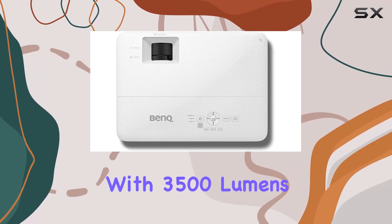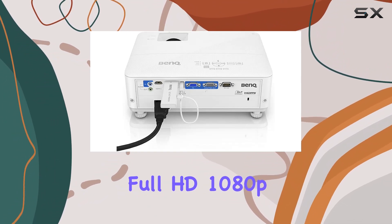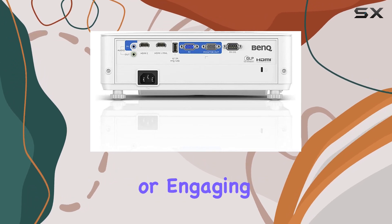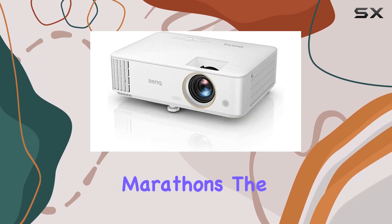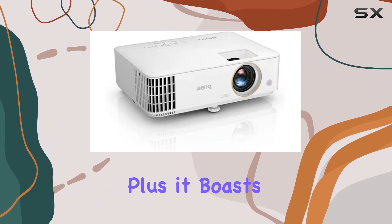Now let's talk performance. With 3500 lumens, this projector delivers a crisp full HD 1080p image even in well-lit environments. Whether you're binging Netflix or engaging in console gaming marathons, the BenQ TH585 keeps up effortlessly.